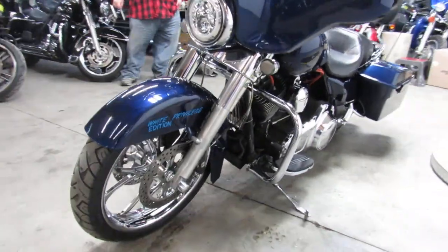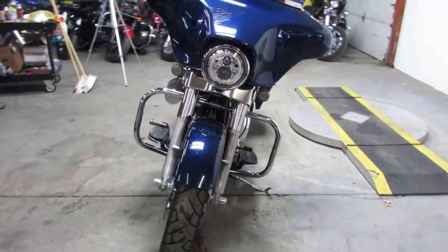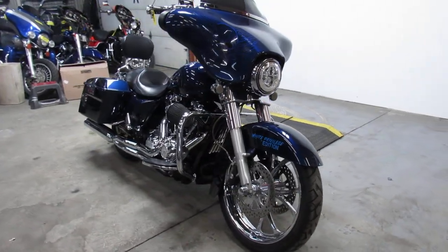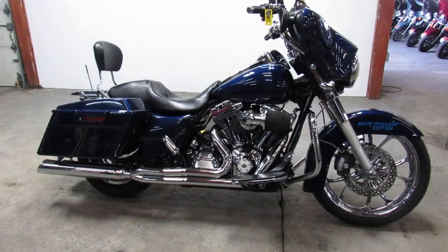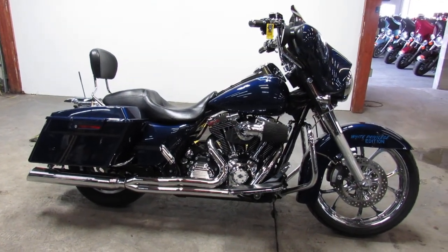This one runs strong, needs nothing. It is ready to hit the road. Guaranteed financing, leasing programs, layaway programs, your trades are always welcome. Give us a call, we'll get it done. 810-648-9500.